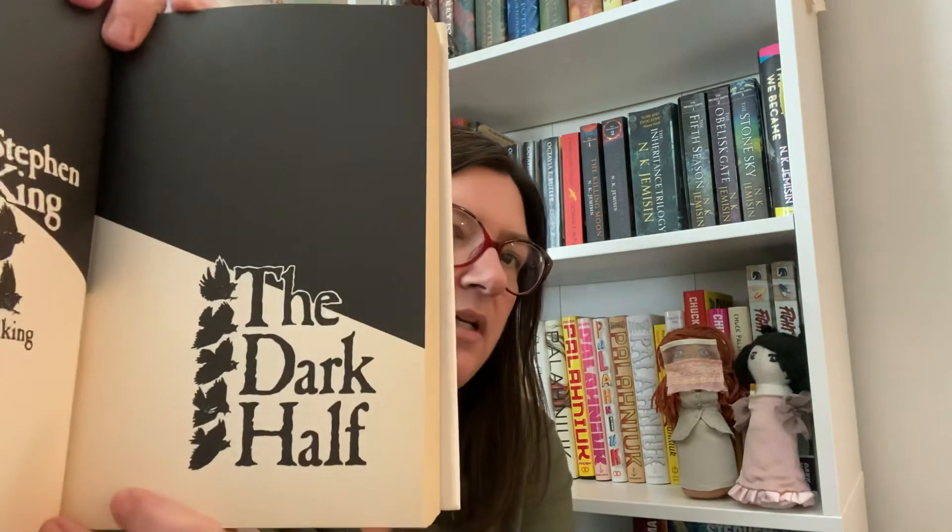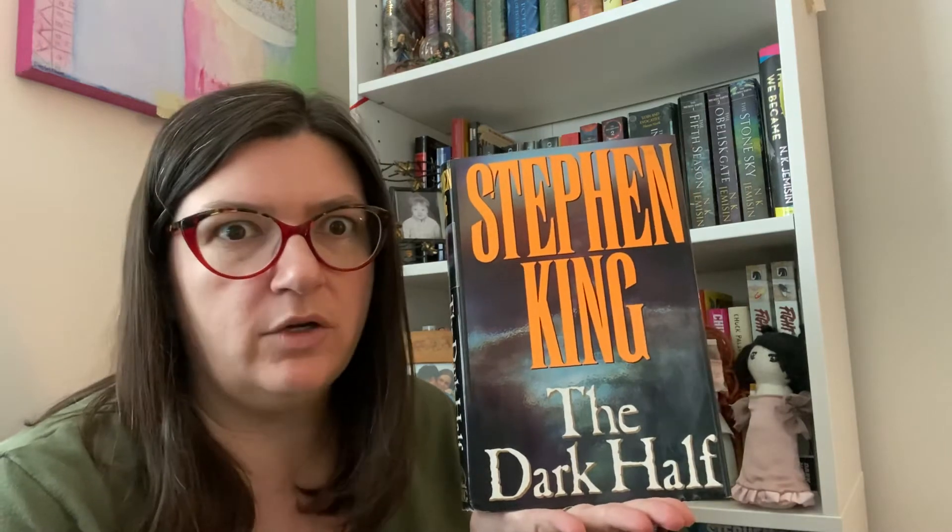I have an old hardback of The Dark Half - a thrift store find. I like The Dark Half and I think it's a little underrated, actually. It's about an author and his sort of alter ego - and the sparrows. It's a creepy book.